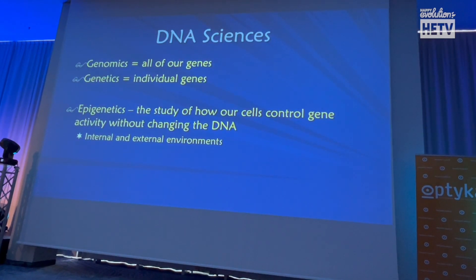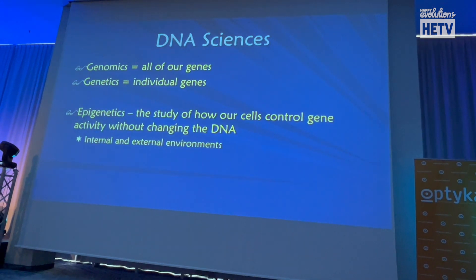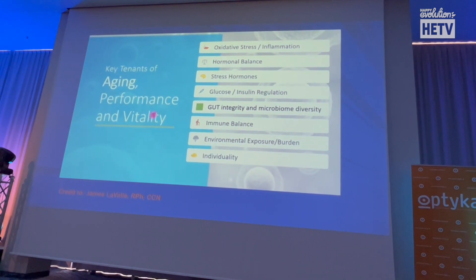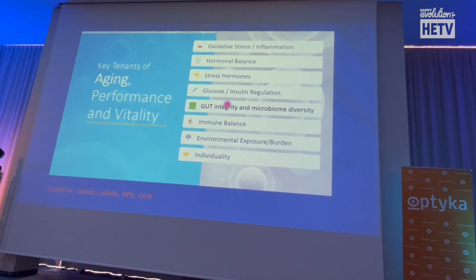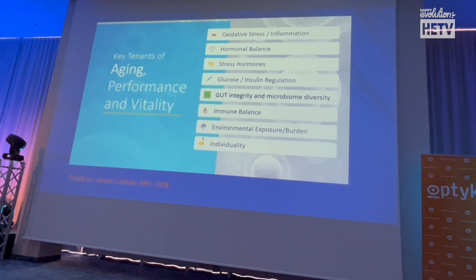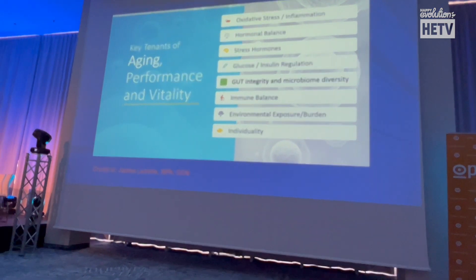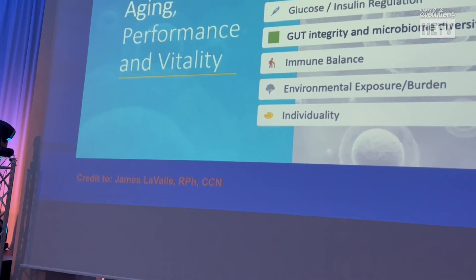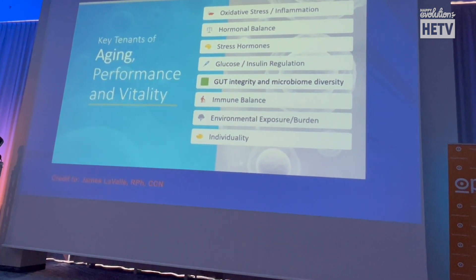DNA is the study of all our genes; genetics is the individual genes; epigenetics is the study of how our cells control activity without changing DNA. At anti-aging conferences, the top of their list is always reducing oxidative stress — a marker of inflammation — alongside hormones, glucose, gut health, and the immune system. They remind everyone that everyone is an individual who absorbs, sleeps, and responds differently — personalize, don't paint everything with a broad brush. As eye care professionals, we can intervene and help our patients with oxidative stress.